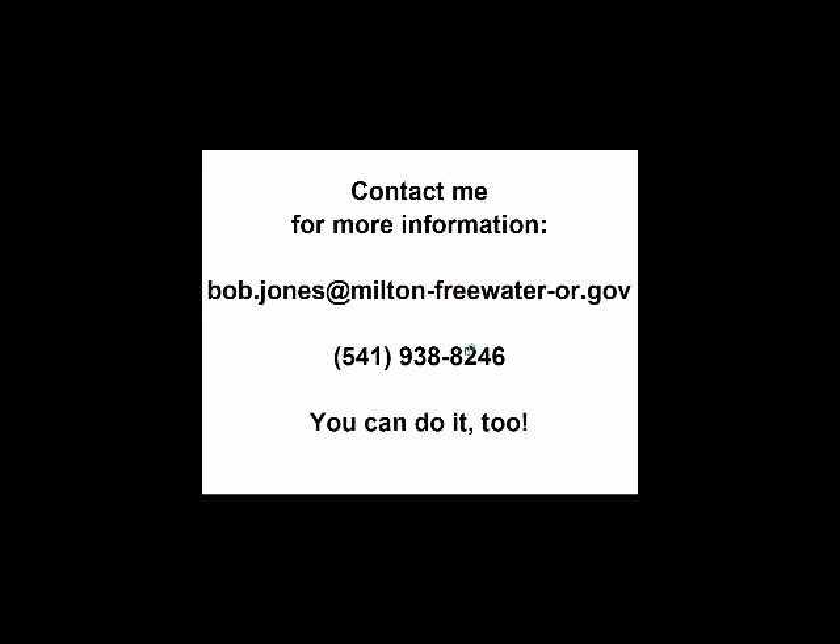Thank you, Bob — you've given a lot of people some ideas here. A lot of the Twitter comments are saying, 'Hey, never thought of that.' So great on that. That was our fourth lightning round session; we have one left to go.